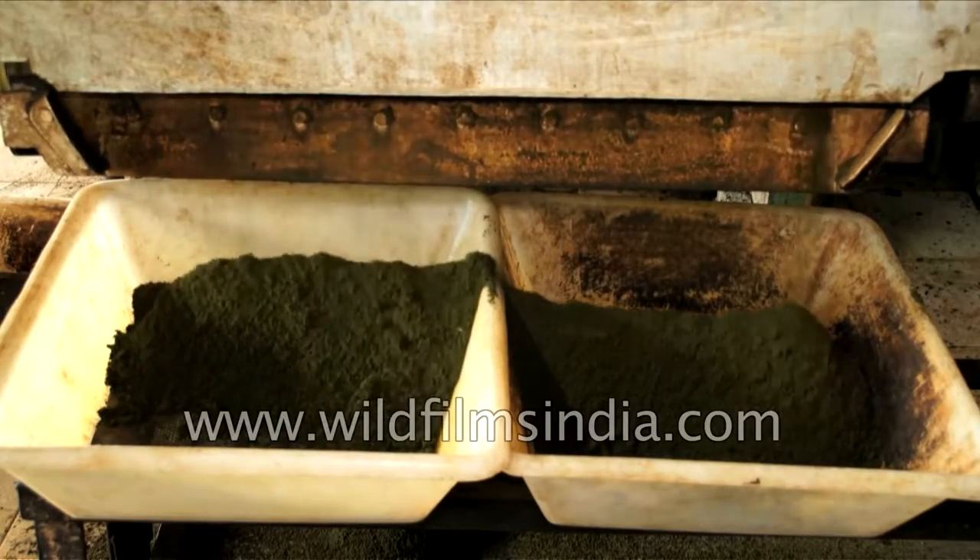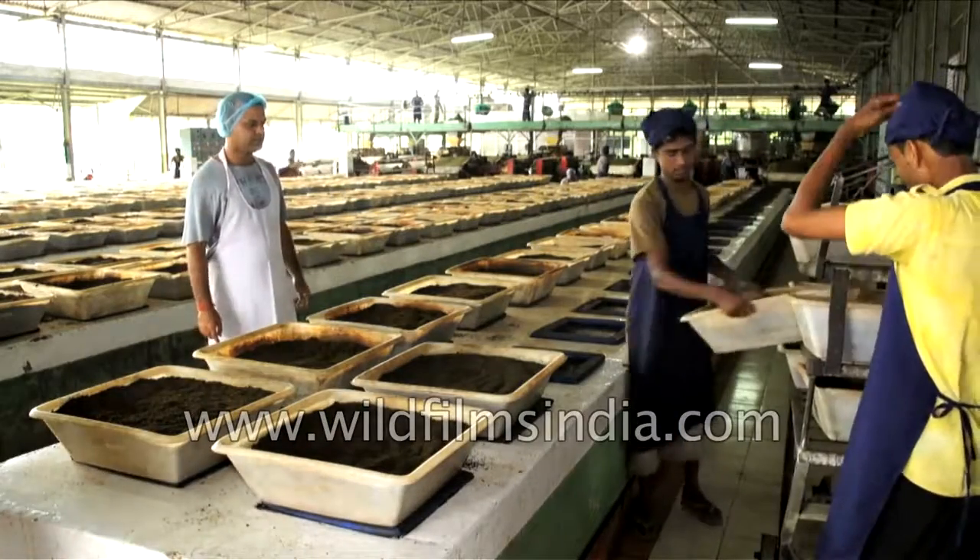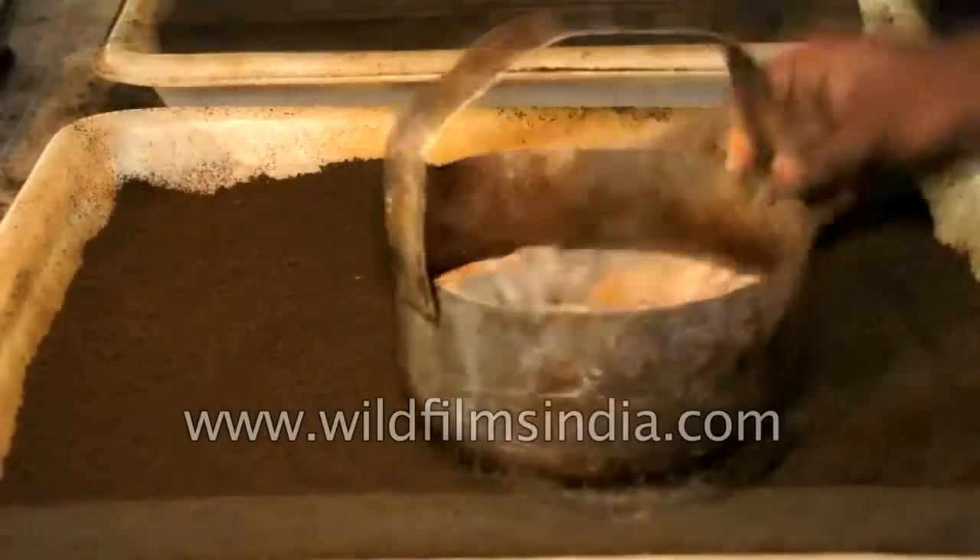Once the tea gets smoothened, it is stored in a container for the next step. Later, these crushed, cleaned and rolled tea leaves are poured into containers where they are oxidized.